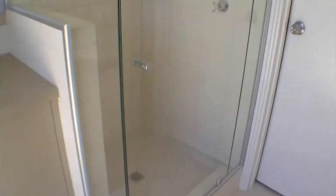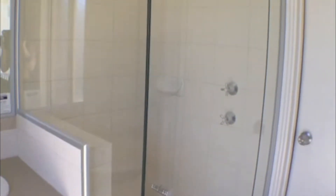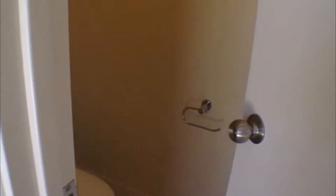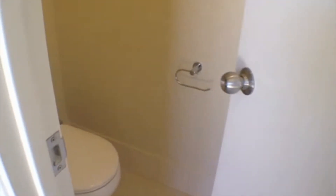Coming down the hallway now I'll show you through into the master bedroom. Again you can see this room is very grand in scale. It does come with a ceiling fan, and not only do you have the walk-in robes, you also have the lovely tiled ensuite here with a beautiful vanity and large shower. The door here also leads through into another toilet to the property.